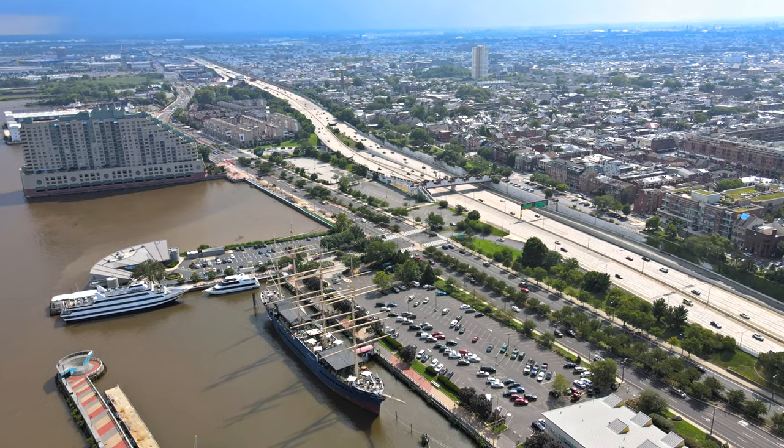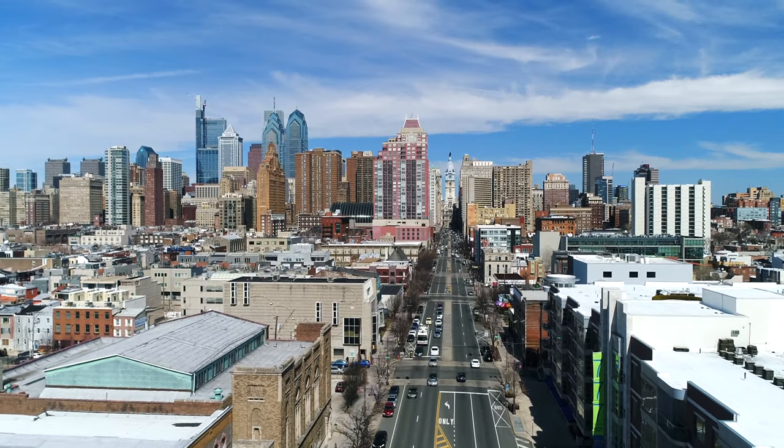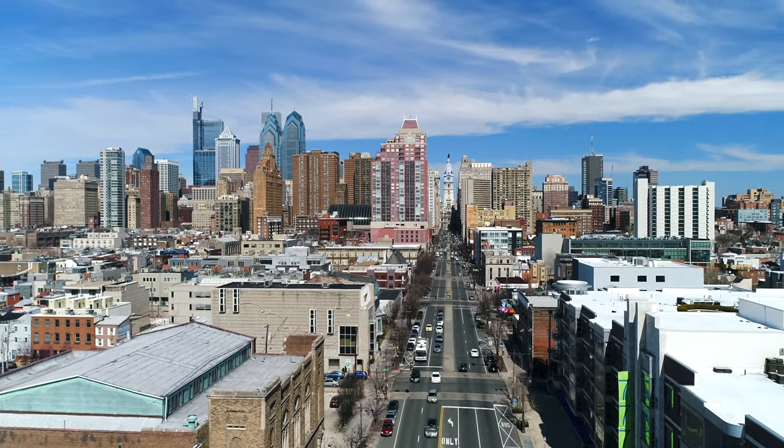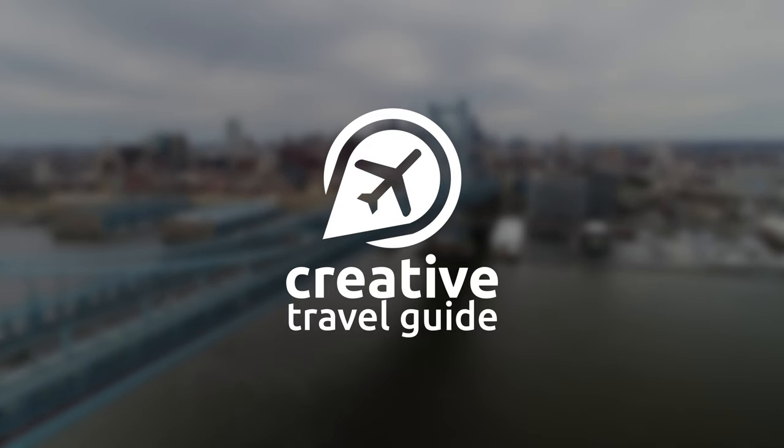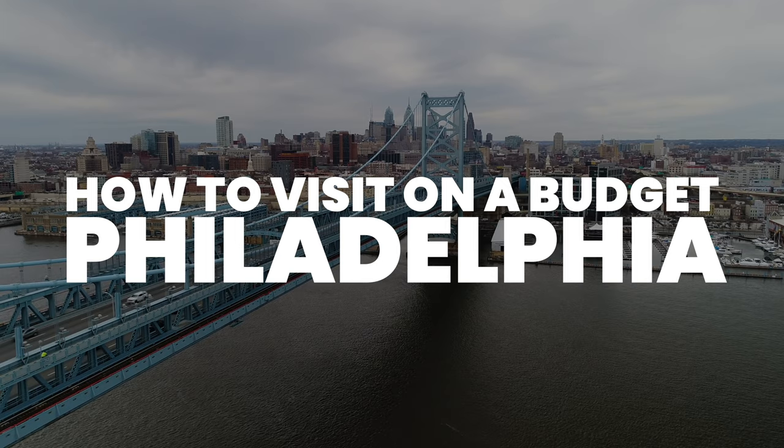As a major city in the USA, Philadelphia is a historic and fascinating place to visit, but it can be expensive. This is Katie from Creative Travel Guide and today we are looking at how to visit Philadelphia on a budget.